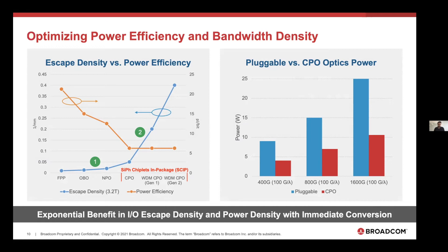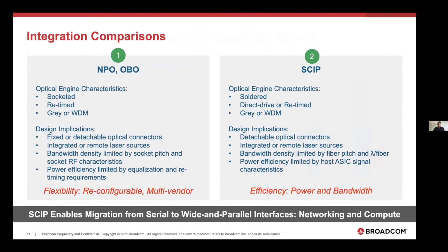Pluggables will continue to improve—DSPs and signal processing will move from 7 nm to 5 nm and 3 nm CMOS; CMOS TIAs are already available—but the fundamental need to perform signal processing at the optical module remains a limitation. The socketed versions provide flexibility, reconfigurability, and multi-vendor options at the socket level. Silicon photonic chiplets in-package provide the long-term platform benefit of truly leveraging semiconductor packaging capabilities to maximize power efficiency and bandwidth density.